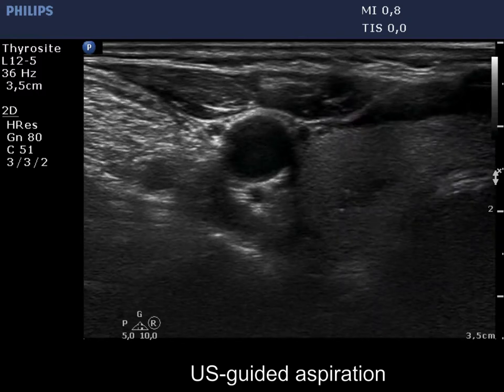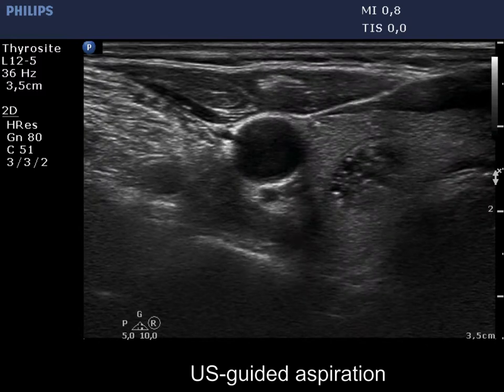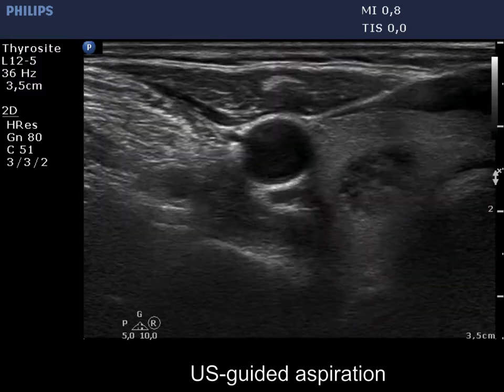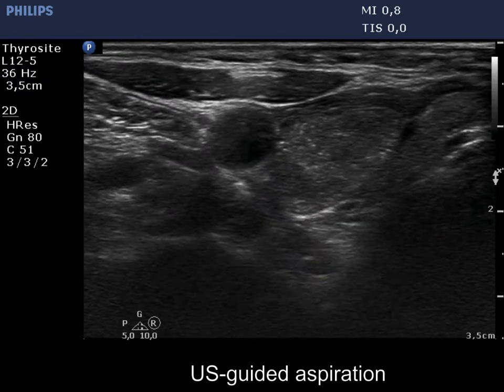On US-guided aspiration of the hypoechoic lesion, only the movement of the needle can be seen, while on aspiration of the suspicious nodule, even the tip of the needle is clearly visible.